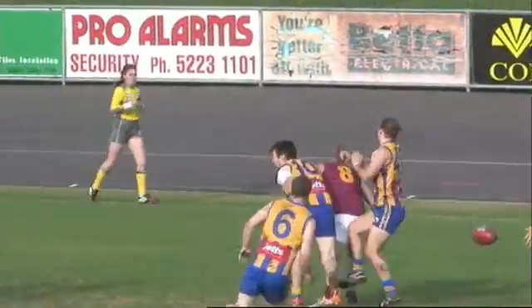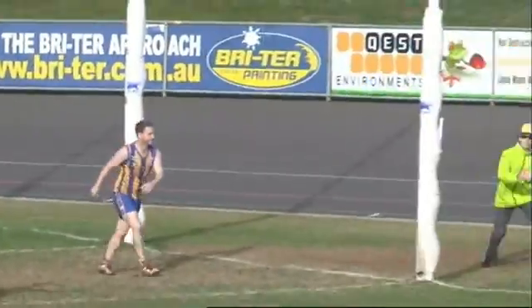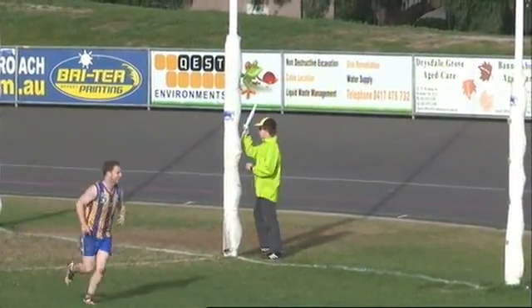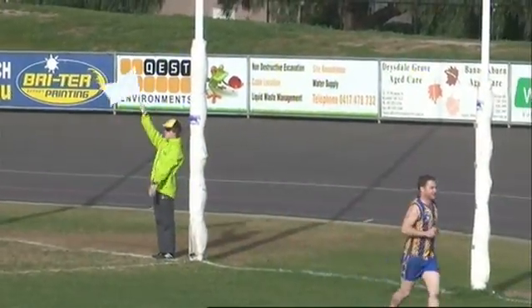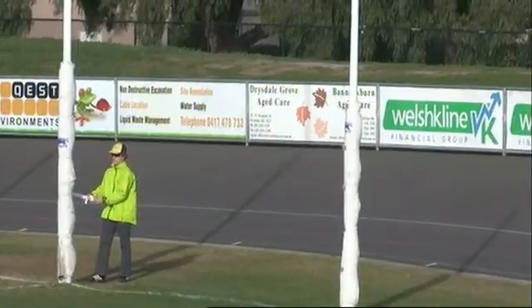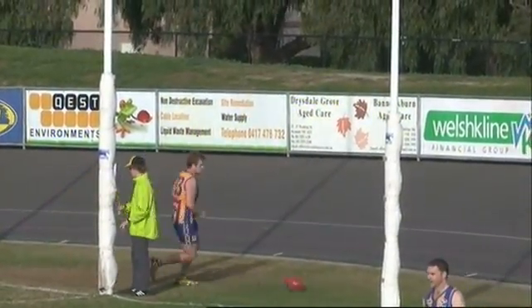Goes up towards the goal square, over the back, BJ. Did he get one high? He gets a goal anyway. Did he kick it? He missed it. No, he got tackled and I thought he got one high in the tackle. But anyway, the umpire said play on and he got swung around. Missed it to the near side. So, 8-4-52 East Geelong. They lead Geelong West four straight, 24.